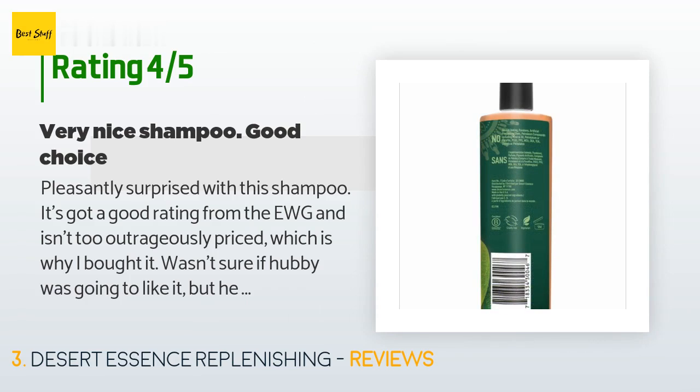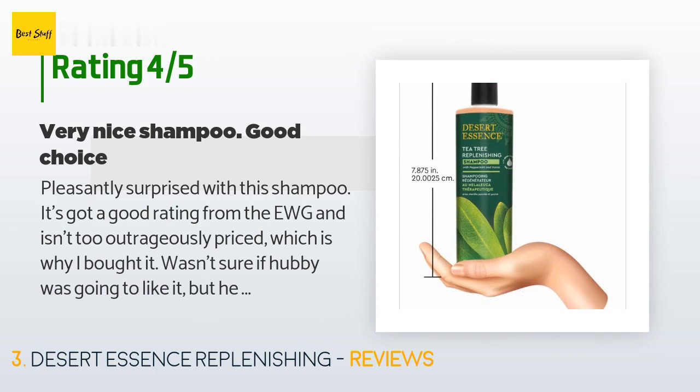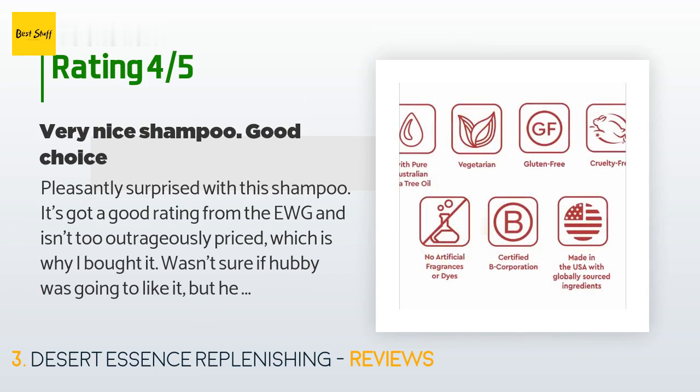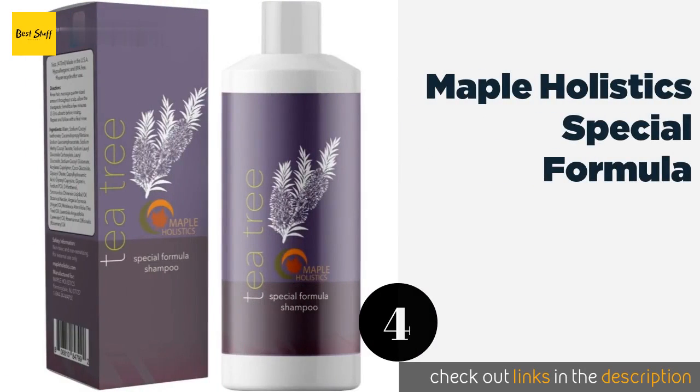A customer said: "Pleasantly surprised with this shampoo. It's got a good rating from the EWG and isn't too outrageously priced, which is why I bought it. Wasn't sure if hubby was going to like it, but he does. Nice smell, it does lather which we like — even though I know the ones that don't are typically considered better for you — and it feels good to the touch."